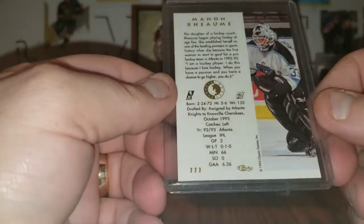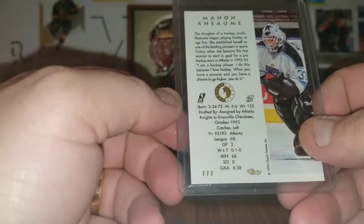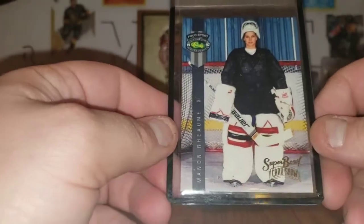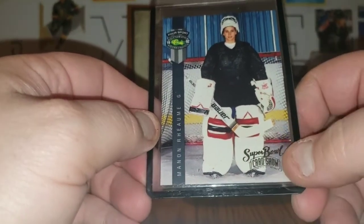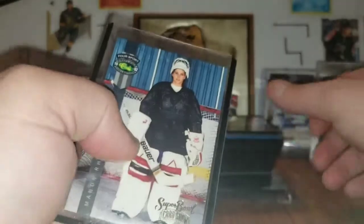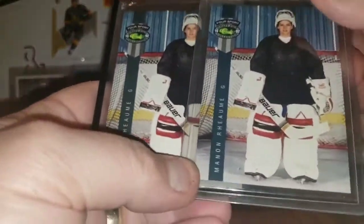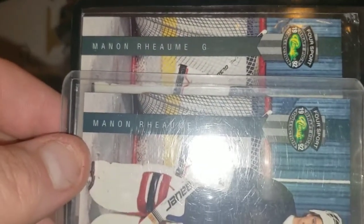Classic — number 111. Classic Images is maybe what it says up there. Really cool. Another classic 4Sport — Super Bowl Card Show. I've never seen this promo, I've seen the original but not the promo. And speaking of that same one, there is the base from that year. Another one — but look, they kind of have different colored borders. I don't know if you guys will be able to pick that up on the camera, but different colored borders. Same card number, same photos, but the borders are slightly different colored.